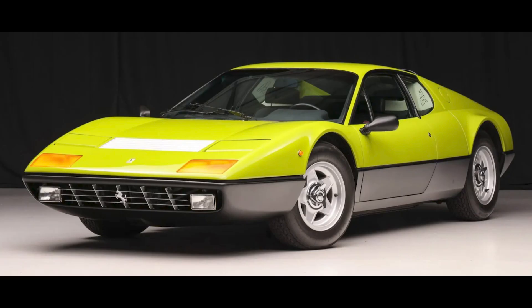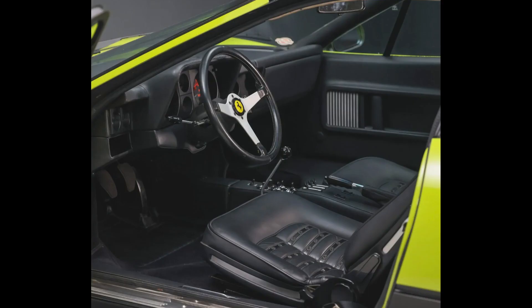For Ferrari, a repainted Verde Germoglio and black 1975 365 GT4 BB with 51,000 kilometers, presented by a great seller, sold for $500,365. Originally red, this BB was bid to $432,000 in May. Today, it was very well sold.